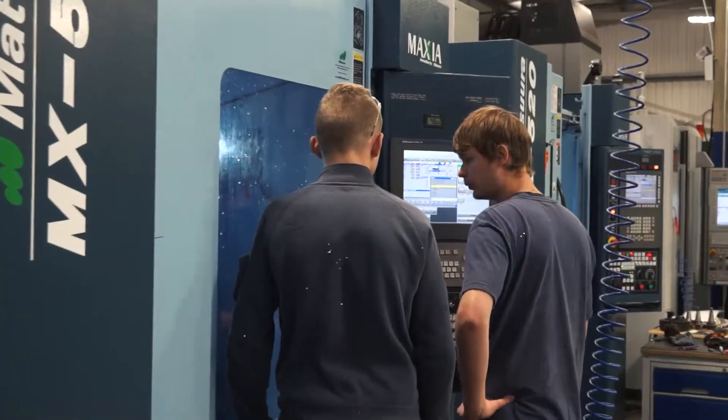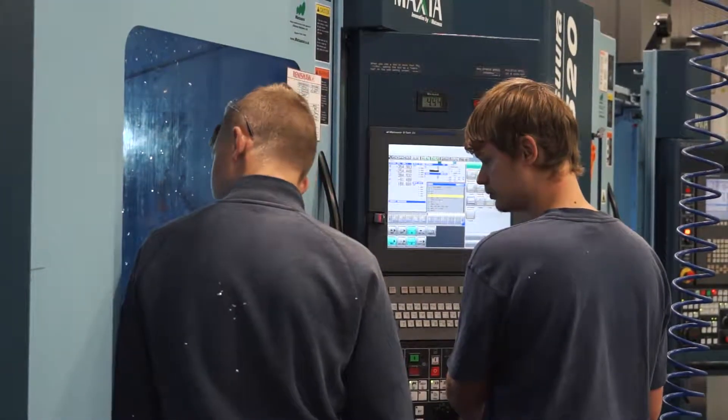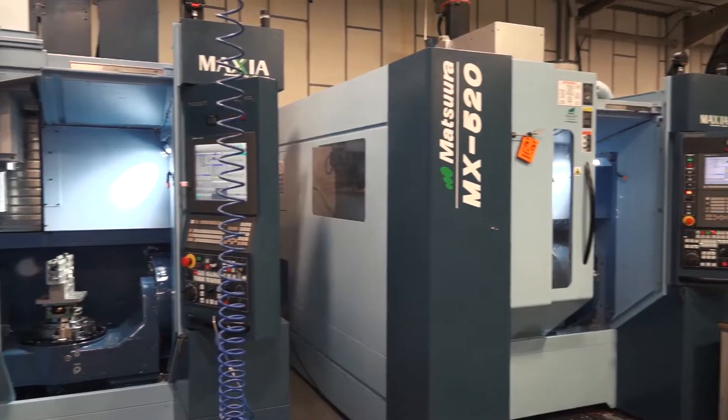What are the things that you do like about the machines? The tool carousel is really good — it's a nice compact system with 60 tools and this one's got 90. The load-in on the machines is really ergonomic because it's right at waist height and the pallet sizes are really nice.